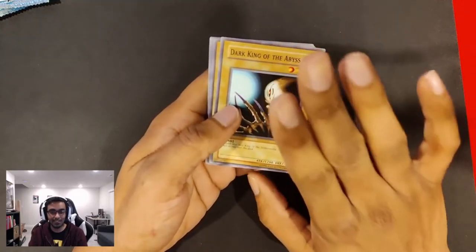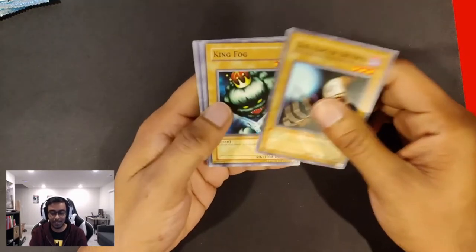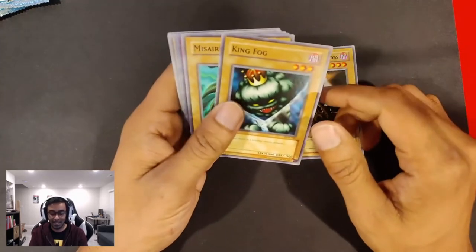You gotta have heart, believe in the heart of the cards. As long as you believe in the heart of the cards, you're fine. Grandpa taught us that.